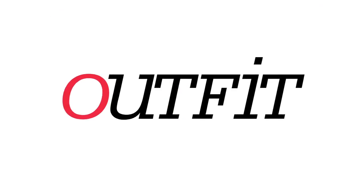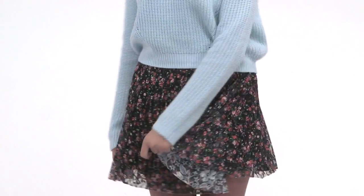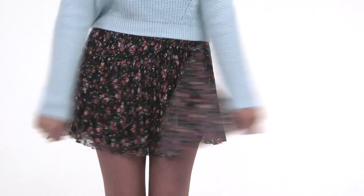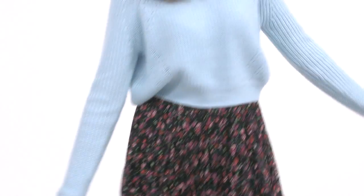Now play up those gorgeous eyes of yours with this eye-popping outfit. This is my outfit of the day. My sweater is from Topshop and I love the texture. This pleated floral skirt is from Topshop and I just think it is so fun. These are my favorite booties for every season and they're by Jeffrey Campbell. A good way to make your eyes pop is to match your shirt to your eye color, like I did with this sky blue sweater and my pretty blue eyes.